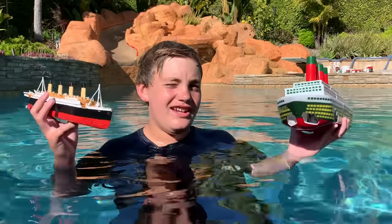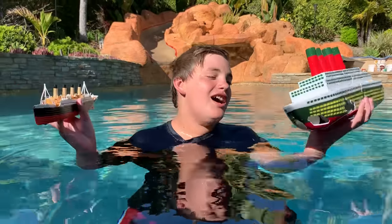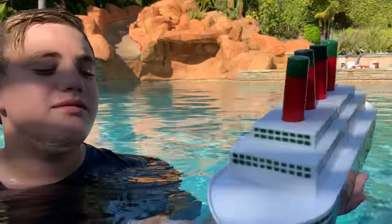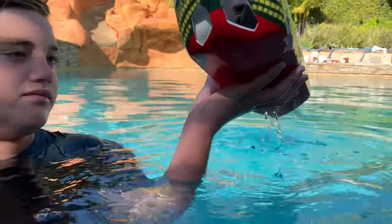Hey guys, Larry from Larry Life, and today I am here in my Larry Pool with my Titanic commercial model and the ship I haven't shown in a while — the RMS Gigantic. What would you call it, Larry Life Dad? A Titanic Diving Rec Game. So what happens with it?